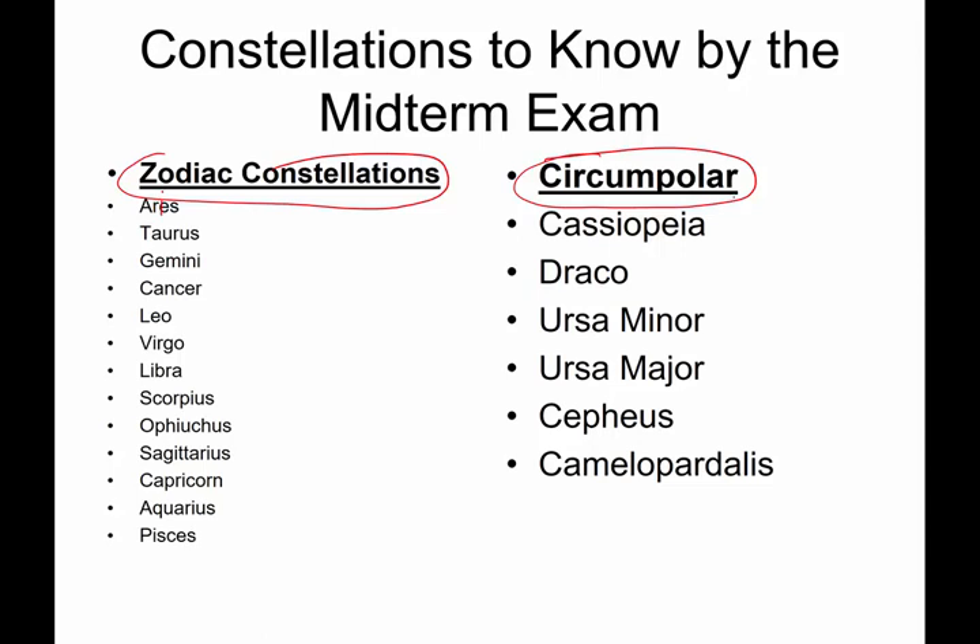The circumpolar constellations include Cassiopeia, Draco — yes, just like Draco Malfoy — Ursa Minor, Ursa Major, Cepheus, and Camelopardalis. Yes, Camelopardalis kind of looks like a camel.